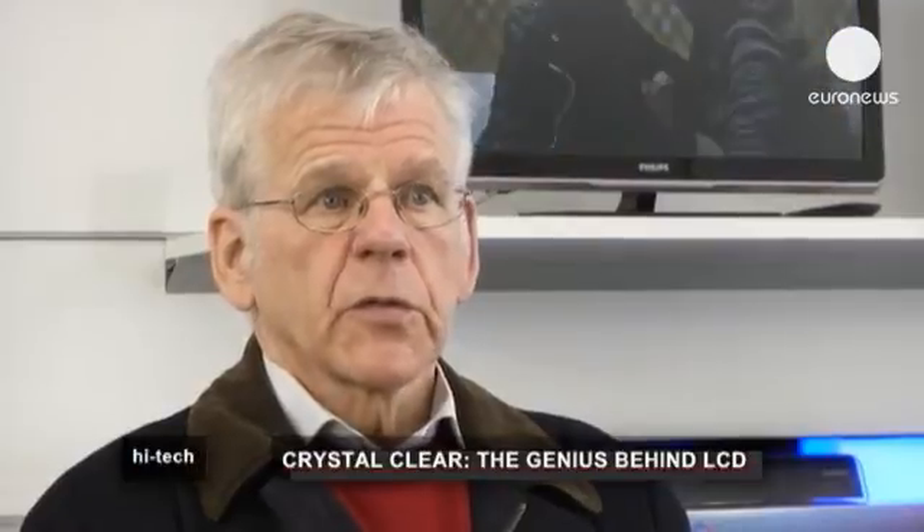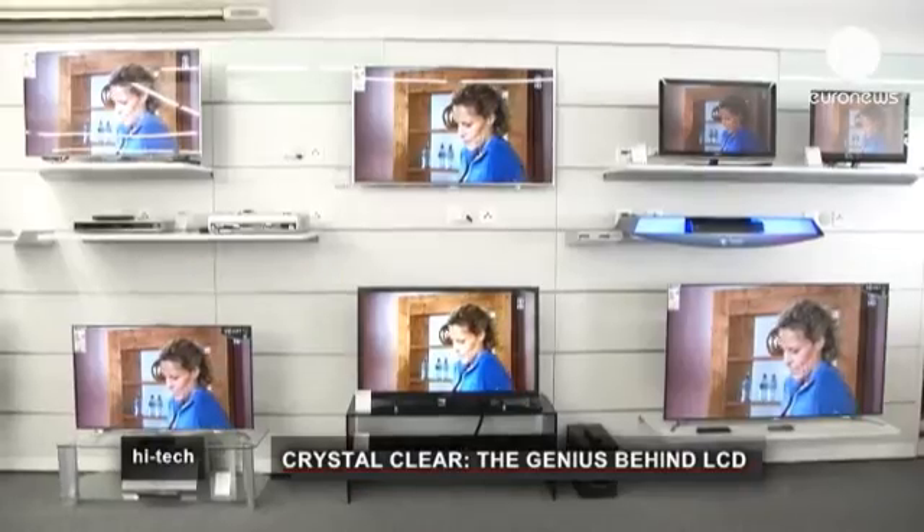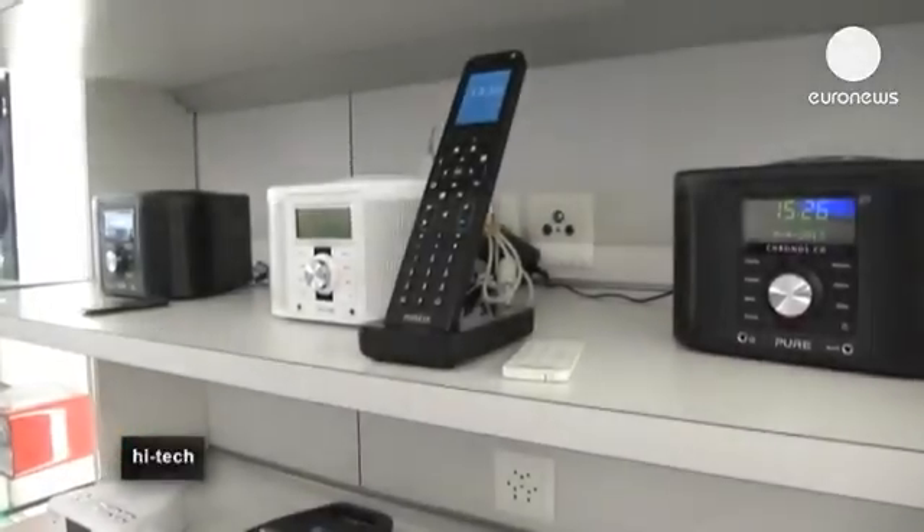They are flat, they are low weight, they have very low operating voltage and very low power consumption. You can view them from any direction. Today they have very good color quality.